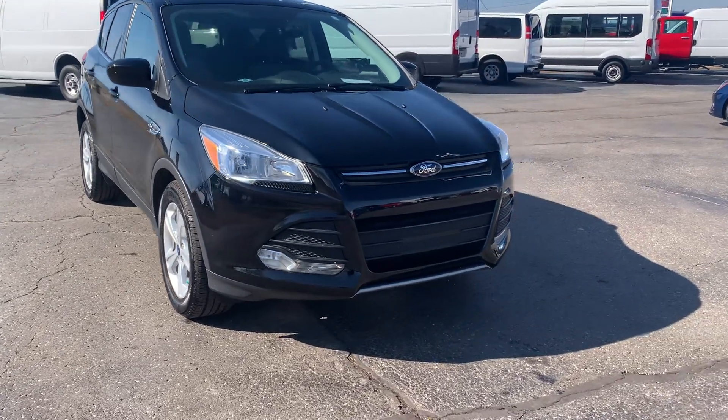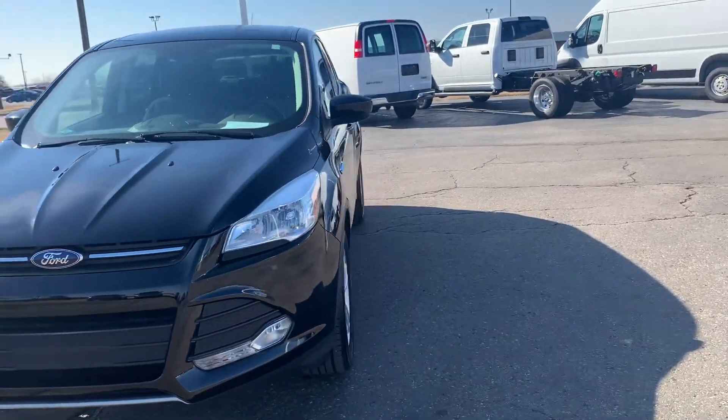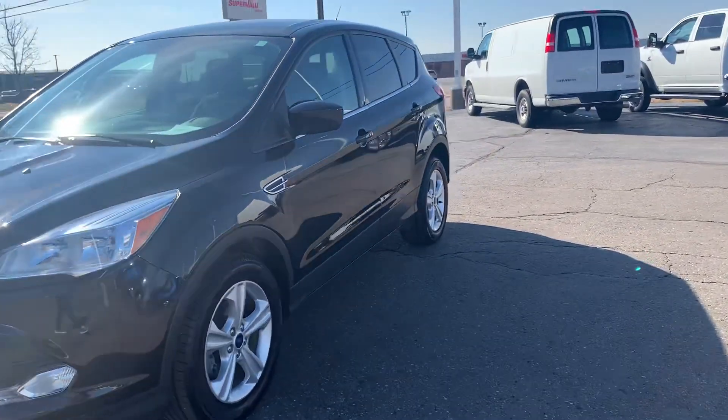Angel here with Terry Henricks Ford. I'm gonna take you on a quick walk around of this 2016 Ford Escape SE.